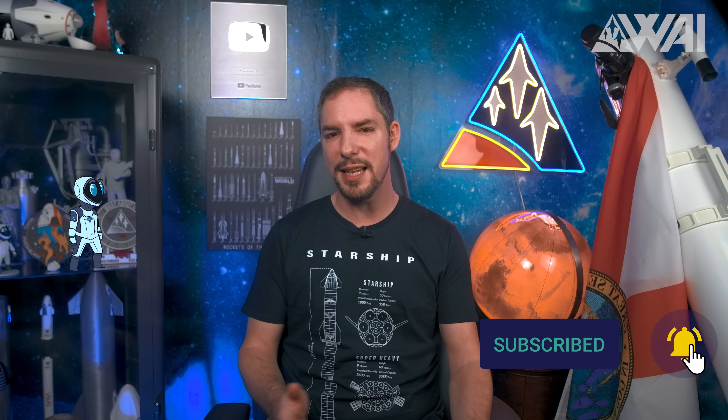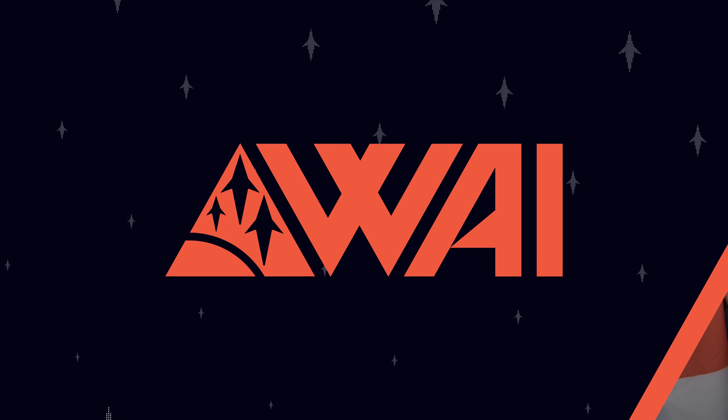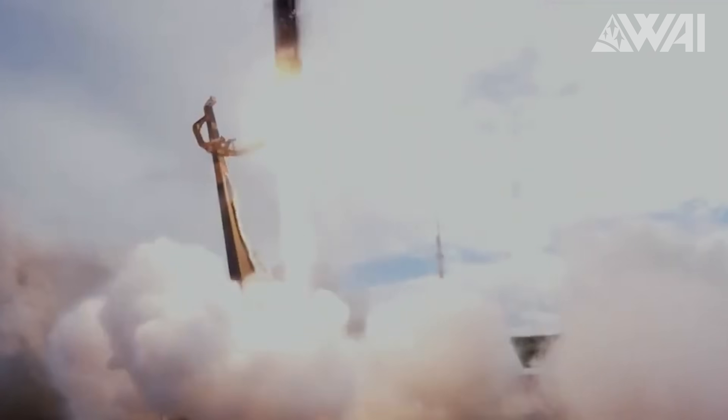If you like what you see, now is the time to pause the video, give it a like, subscribe to the channel, become a channel member or a patron, or go all in and buy yourself a brand new Starship shirt from Y-wear. On we go with Rocket Lab and The Owl's Night Continues.